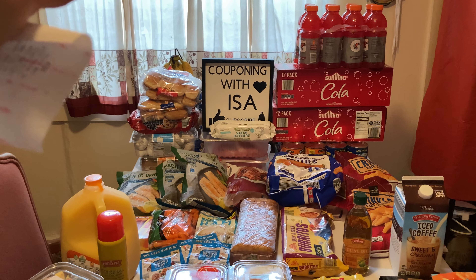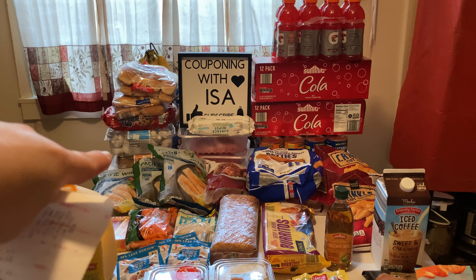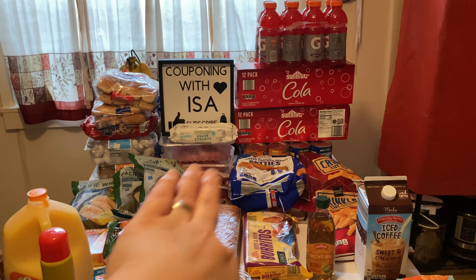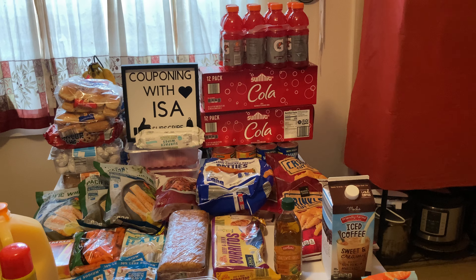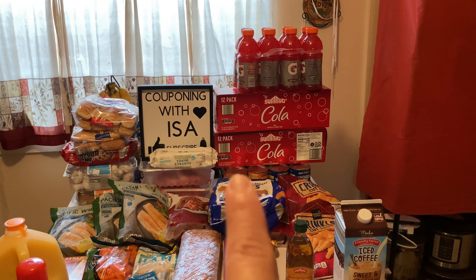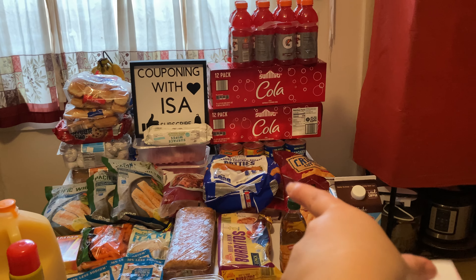We have hot dog rolls, hamburger rolls, chocolate chip cookies, donuts, and banana nut slices. Don't worry about the wipes — that's just holding the sign so it won't fall and break. Two packages of thick-cut pork chops, two sodas for the churches, Gatorade, ravioli and spaghetti cans, and two packs of french fries.